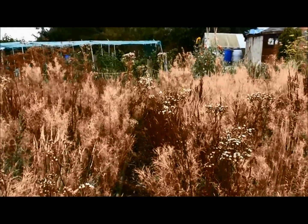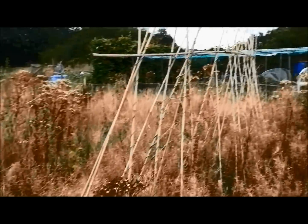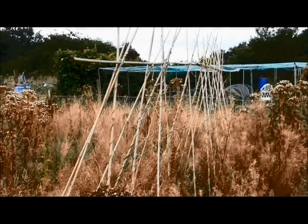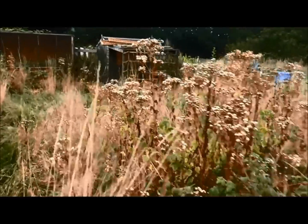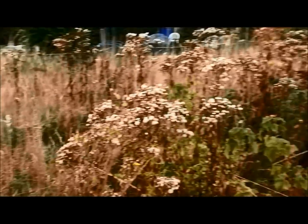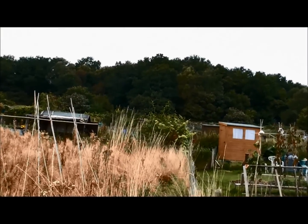Looks like I've got a bit of a wood chip path going up there. Some canes — no doubt I'll be putting those to good use in the coming season. Looking back up to the top of the plot and the woods in the background.